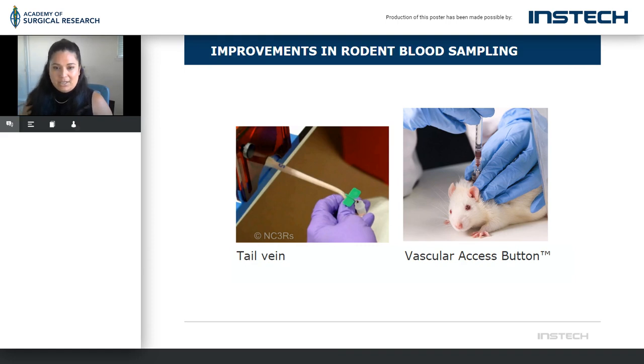Improvements in rodent blood sampling. I'm sure we all know the traditional ways of taking blood — not only tail vein, but also sublingual, retro orbit bleeds, and tail nicks. These are all, although they are approved and people are proficient at accomplishing them — the vascular access button is a product available to basically stop that pain. It works through the access of a port, a lot like large animal VAPs. Ours is the vascular access button. It is a closed system, and this technology allows us to consider some refinements where they make sense.